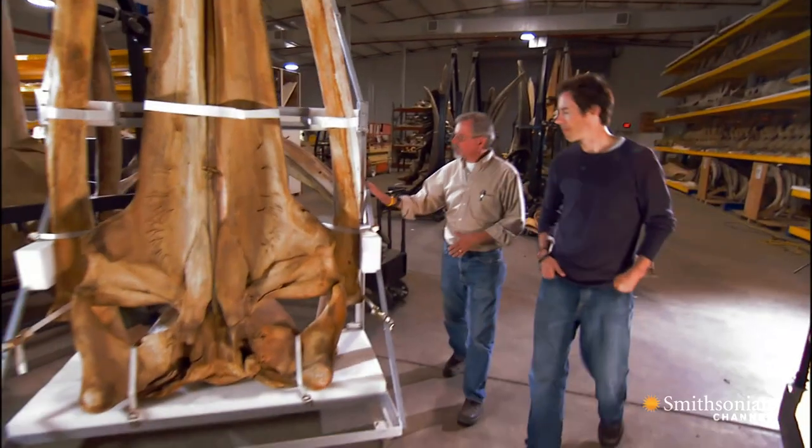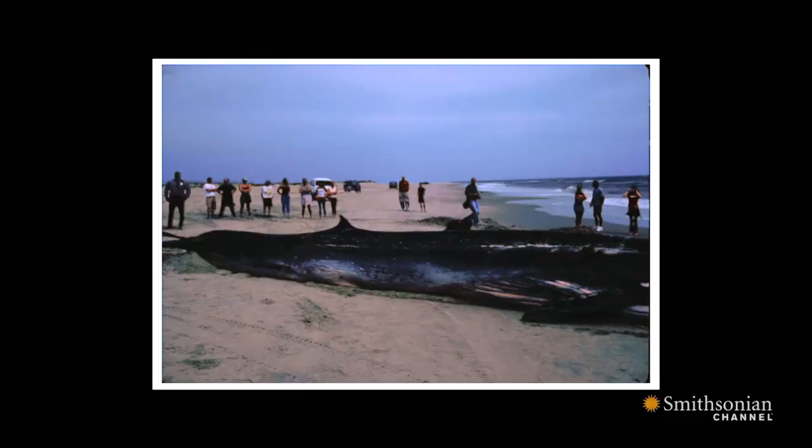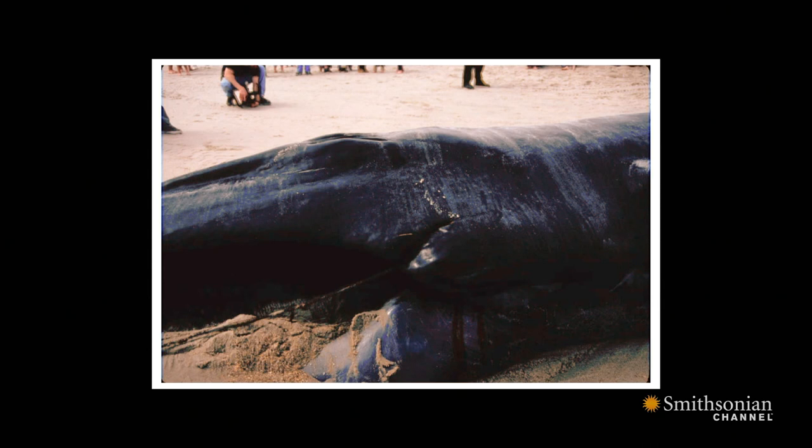This individual came ashore a couple years ago in North Carolina. The folks at UNC Wilmington got a call and responded to the event. When they got down there, the animal was extremely fresh. A beached whale that hasn't decayed at all can provide a wealth of information to researchers. And to their surprise, scientists realized that the whale showed characteristics from two different species.